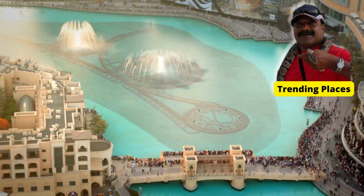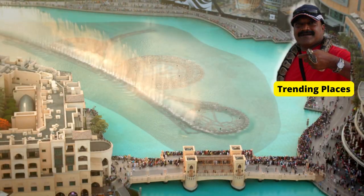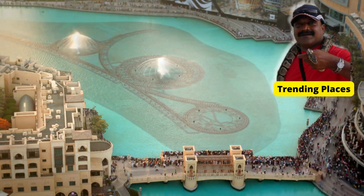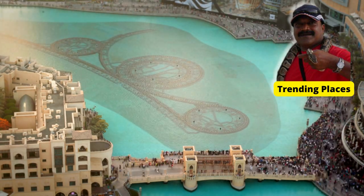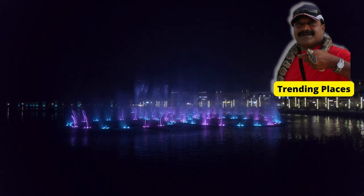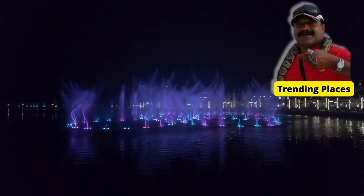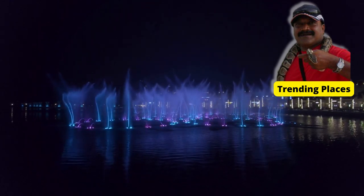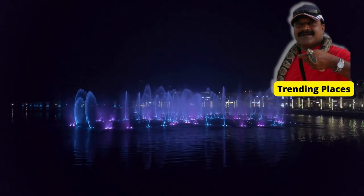The Dubai Dancing Fountain is the world's largest choreographed fountain system, covering an area 275 meters long and shooting water up to 150 meters high, which is equivalent to a 50-story building.